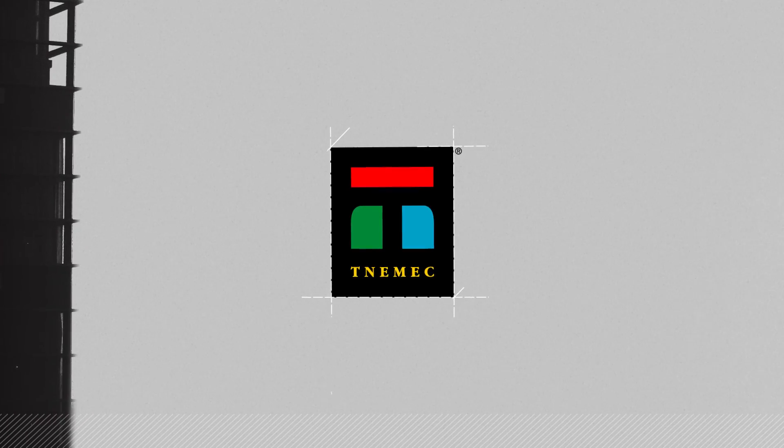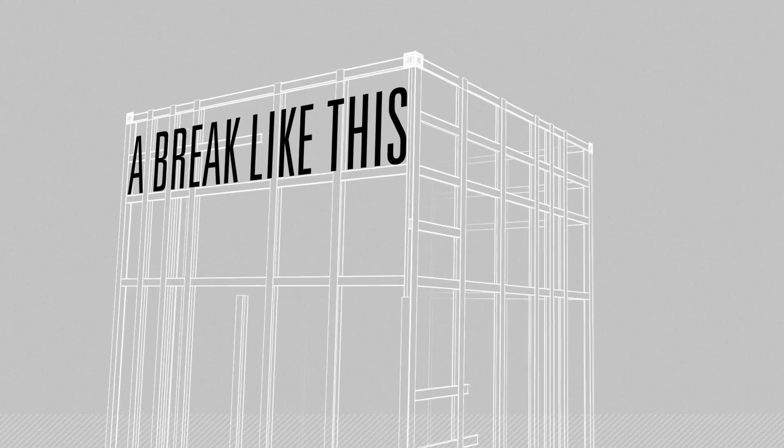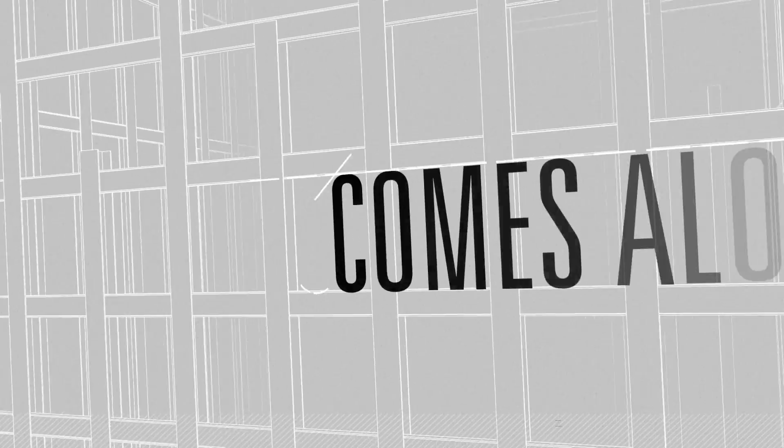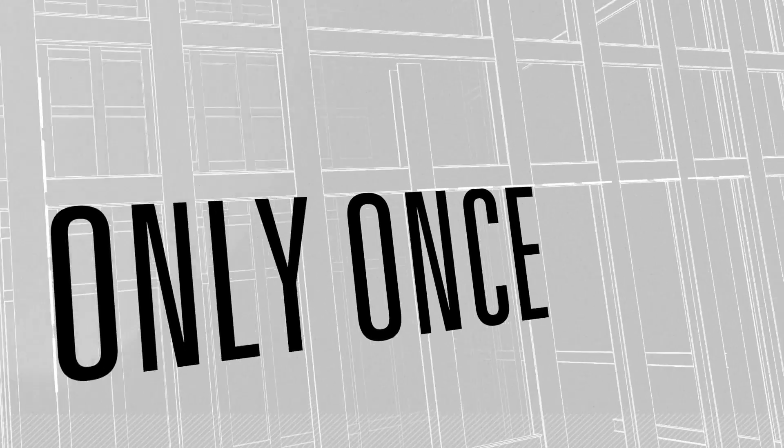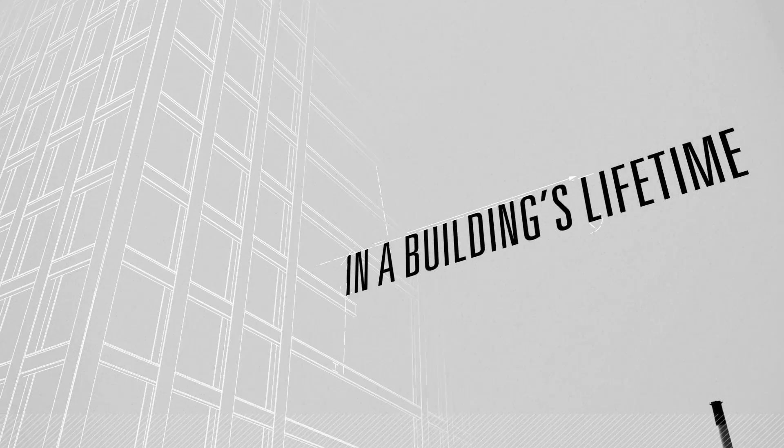Ever since architects, engineers and construction workers dared to push buildings higher to the sky, every challenge has been met by innovation. Today, as building standards tighten, old ways of thinking and previously accepted practices bear re-examination. What new innovation is next?